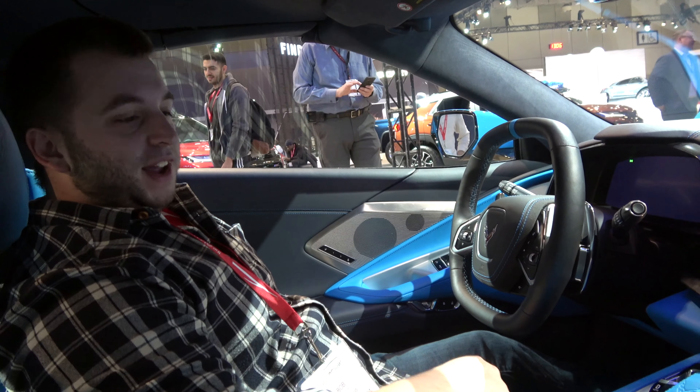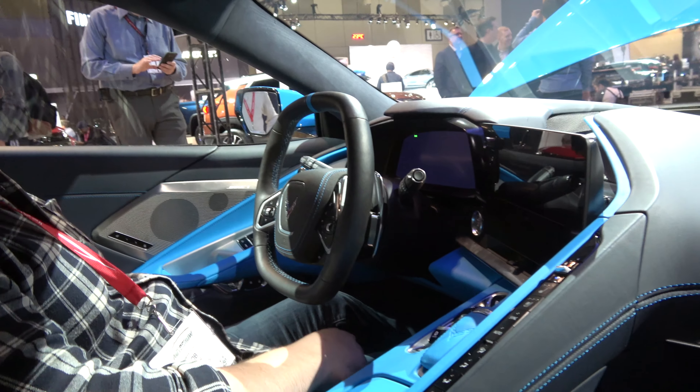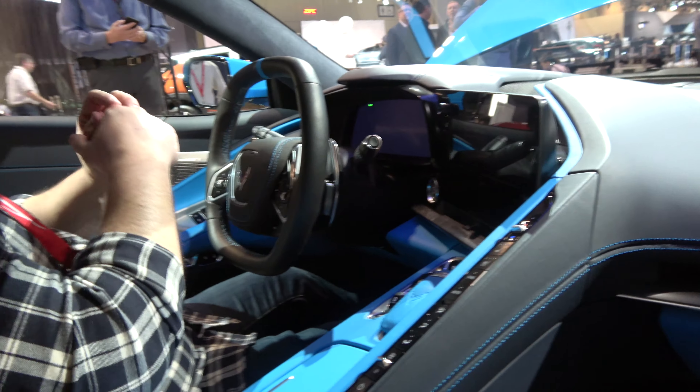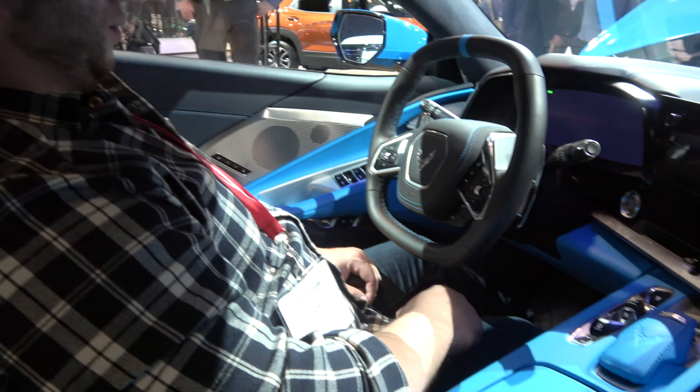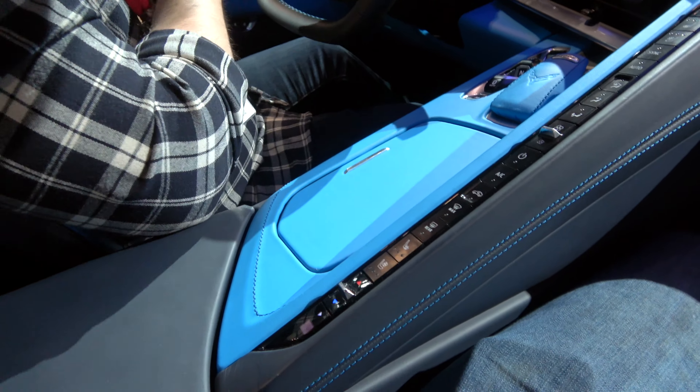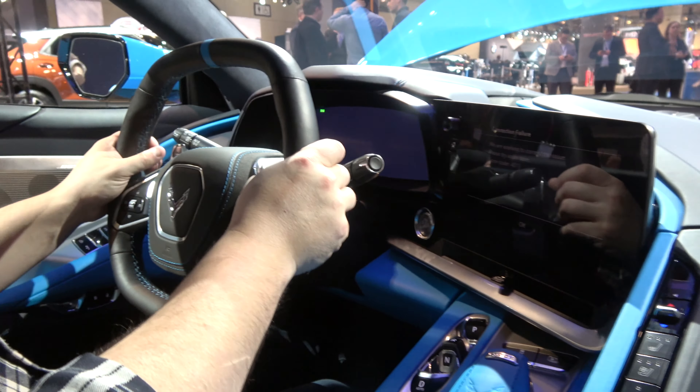We are sitting in the convertible Corvette. This is unbelievable. The seats — I believe these are the GT2 seats — are great. They're actually really supportive, but they're not crazy stiff or unpadded. The square steering wheel is so cool. I love it.